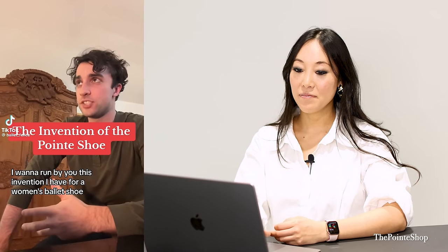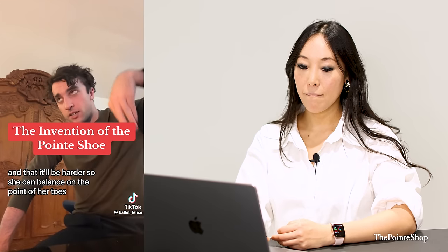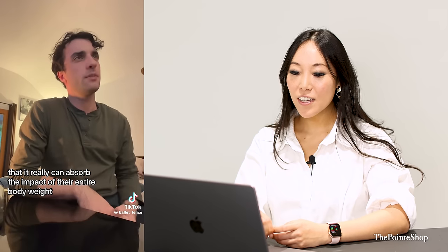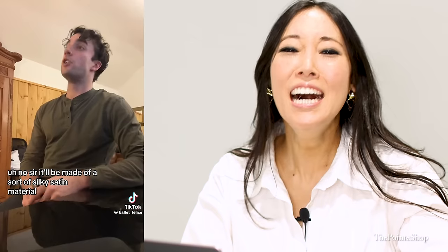The invention of the pointe shoe. 'I want to run by you this invention I have for a women's ballet shoe. It's going to be a little different in that it will be harder so she can balance on the point of her toes. I'm going to call it a pointe shoe.' 'With all that pressure on their toes, is it going to be kind of cushioned? Something so that it can absorb the impact of their entire body weight?' 'Uh-uh, no, not even close.' 'Since she's going to be balancing on an area the size of like a couple of dimes, will it have a lot of traction so she won't slip and fall when she's dancing in it?'